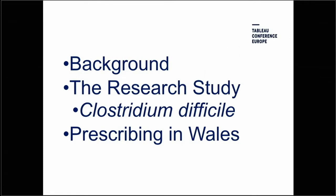I'm going to do a little bit of background work, talk about a research study we did on Clostridium difficile, and then look at prescribing in Wales.